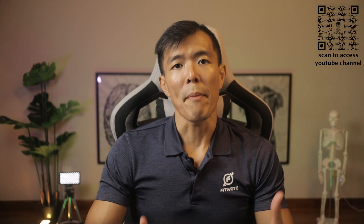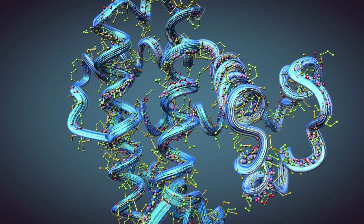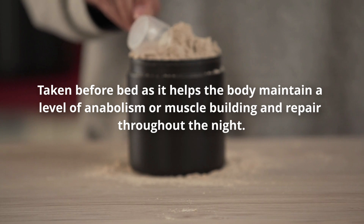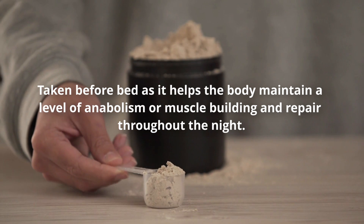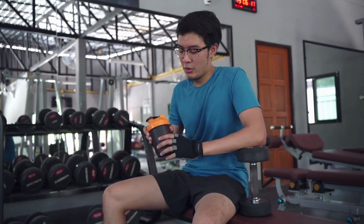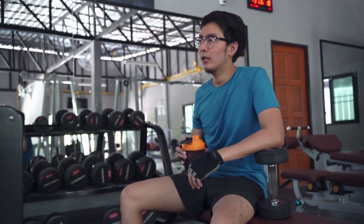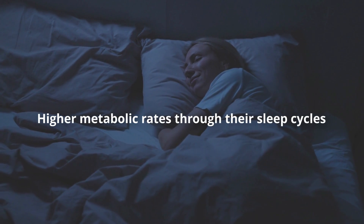Another popular protein supplement that is not made through the whey protein manufacturing process but still originates from milk is called casein protein. Casein protein is made through the acidification of skim milk and it is said to have the ability to release a constant stream of amino acids to the body over a span of a few hours. This sort of protein is typically recommended to be taken before bed as it helps the body maintain a level of anabolism, or what we call muscle building and repair, throughout the night. In fact, a study concluded that casein might also be able to aid in weight management.